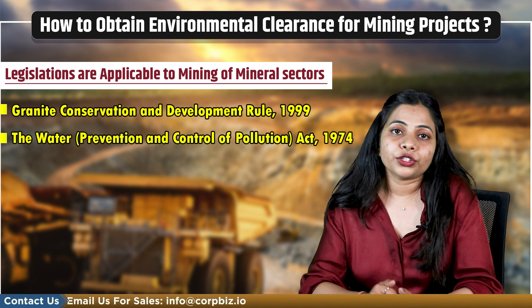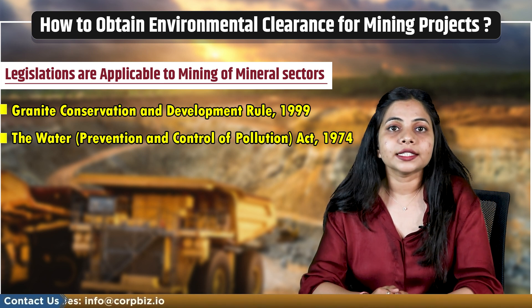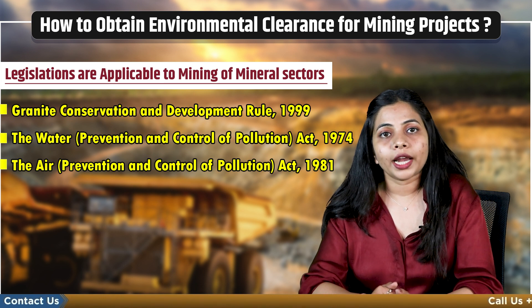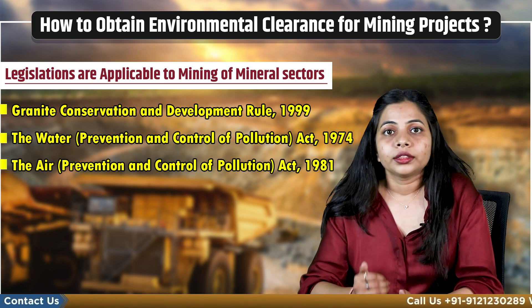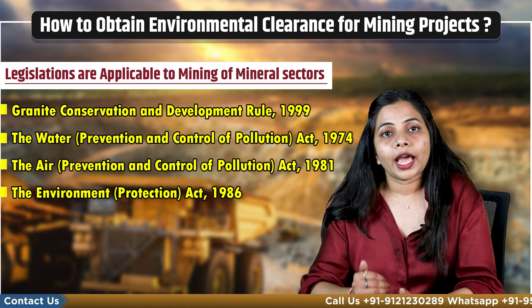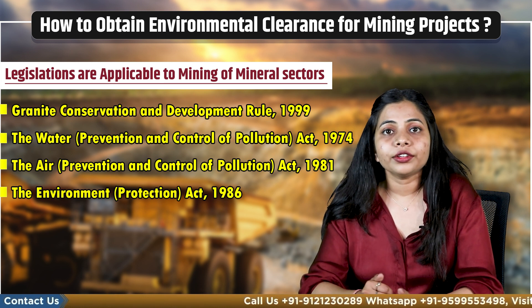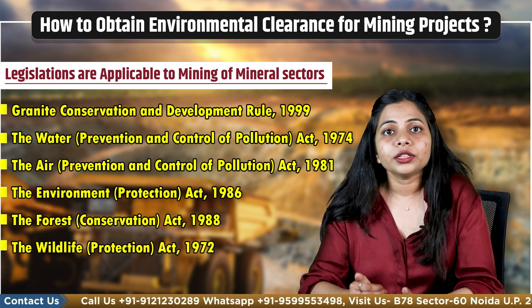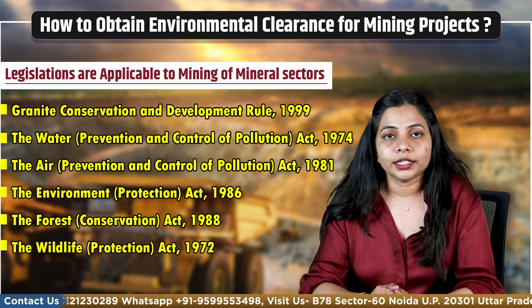Eighth is the Water Prevention and Control of Pollution Act 1974. Ninth is the Air Prevention and Control of Pollution Act 1981. Tenth is the Environmental Protection Act 1986. Eleventh is the Forest Conservation Act 1988. And twelfth is the Wildlife Protection Act 1972.